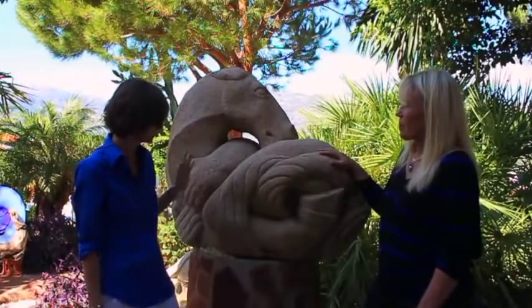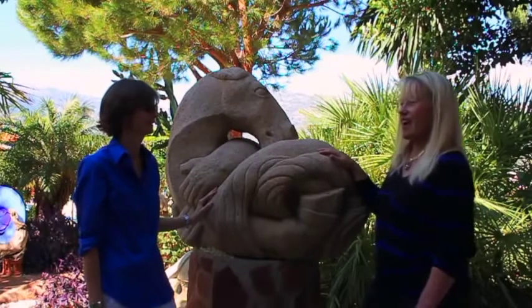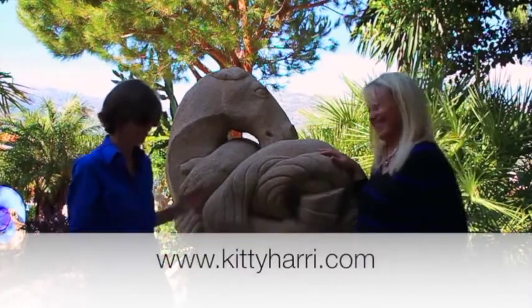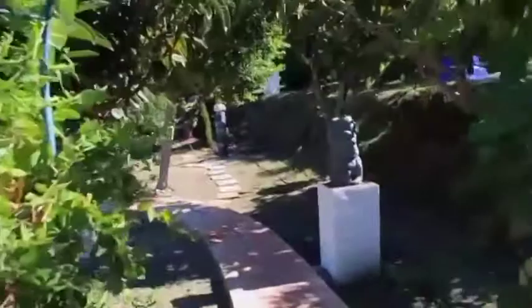So if people want to come and visit and look at your website, what's your web address? It's www.kittyharry.com. Thank you ever so much for letting us film here today — it's been an absolute pleasure. So while we're here, let's have a look at some more of the garden.